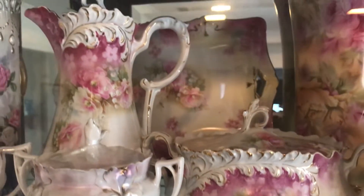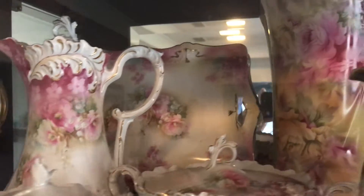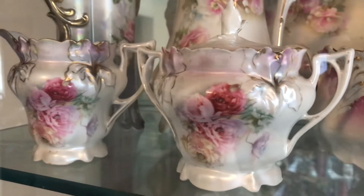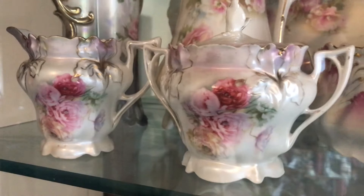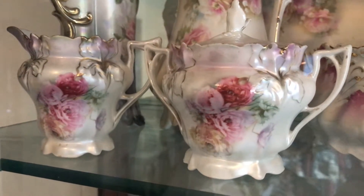This is kind of a pink section, so I've got a plume mold cracker jar, a plume mold chocolate pot, and then there is another dresser tray hiding in the back. This is a satin finish iris mold creamer and sugar.